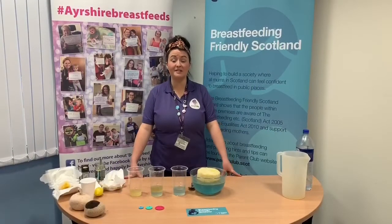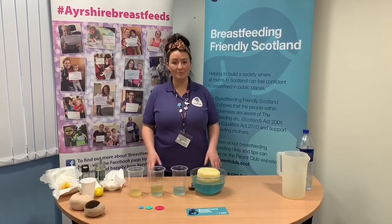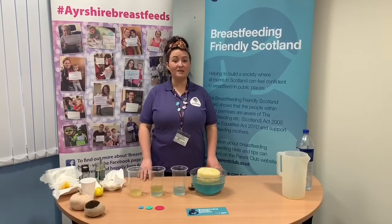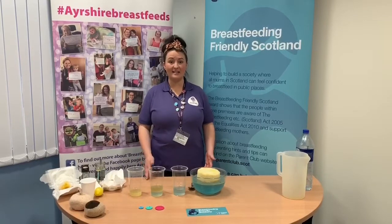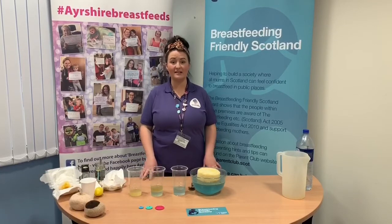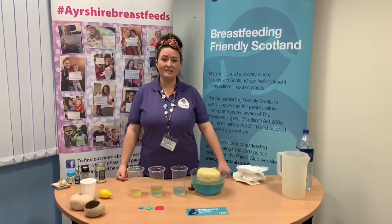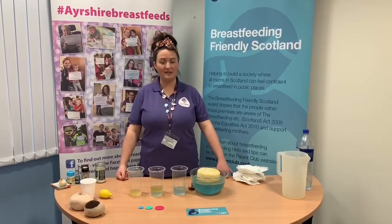Breast milk works on a supply and demand basis — the more baby feeds, the more milk mum makes. Baby sends signals to mum's body to make the exact amount of milk needed. It's important for mums to feed responsively, meaning picking baby up and feeding them every time they ask, day and night. Night feeding is especially important as this is when the most prolactin — the milk-making hormone — is produced. Babies are born with a very small tummy, so they don't need much milk to fill it, but it also doesn't take long before it needs filling again.